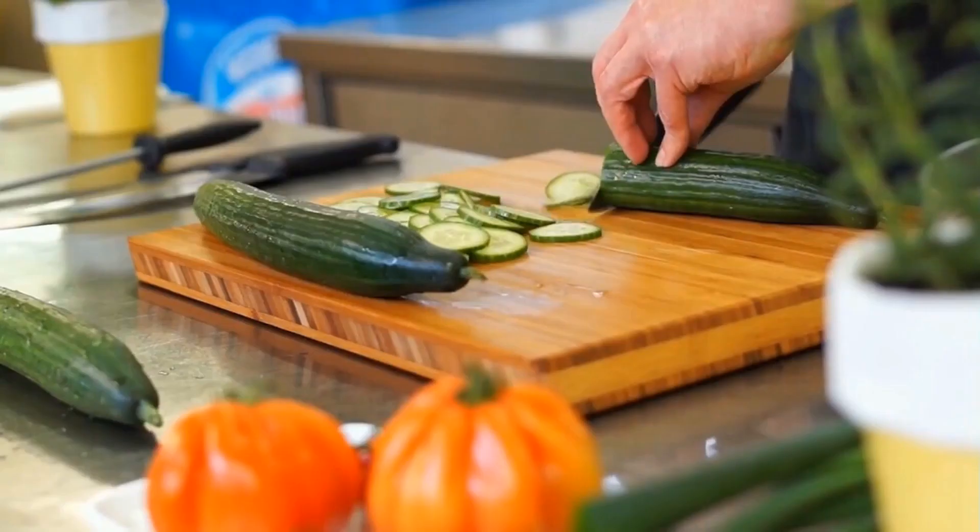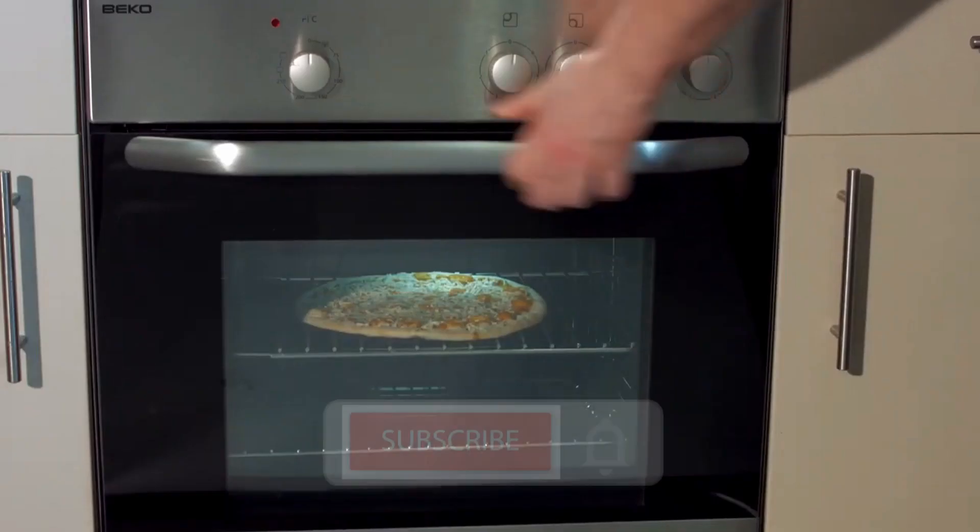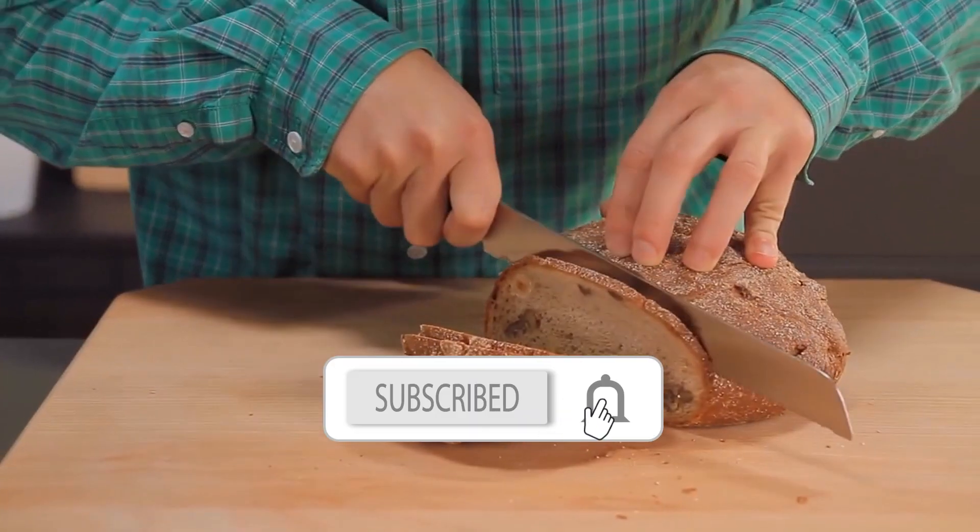Are you a sound expert? Try to guess all the sounds in the kitchen. Let's get started.